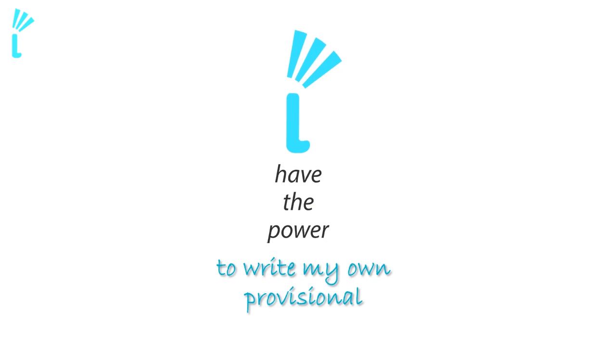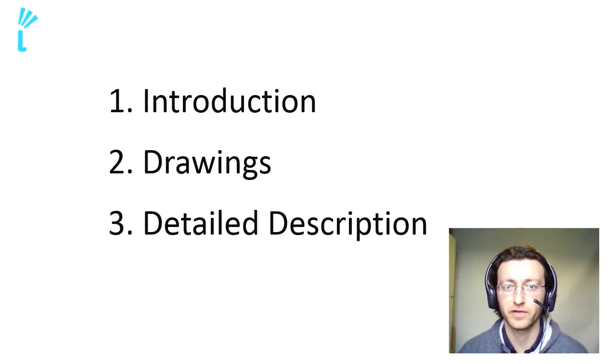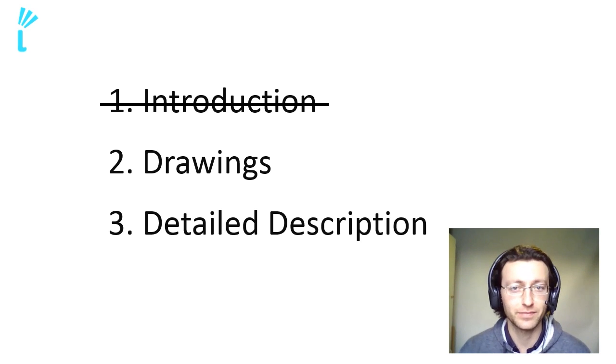You've now completed the whole introductory section of the application. This structure is not only good for a provisional but is really the structure of just about any patent application you'll ever see. Congratulations — you've completed the first part of the perfect provisional system. The perfect provisional system is a three-part system: the introduction, the drawings, and the detailed description. So you've completed a third of the application. We're now going to do drawings — I'll show you some really simple stuff to make it easy, and add some advanced tips as well. But before we get started, let's get some ground rules in place for the drawings.